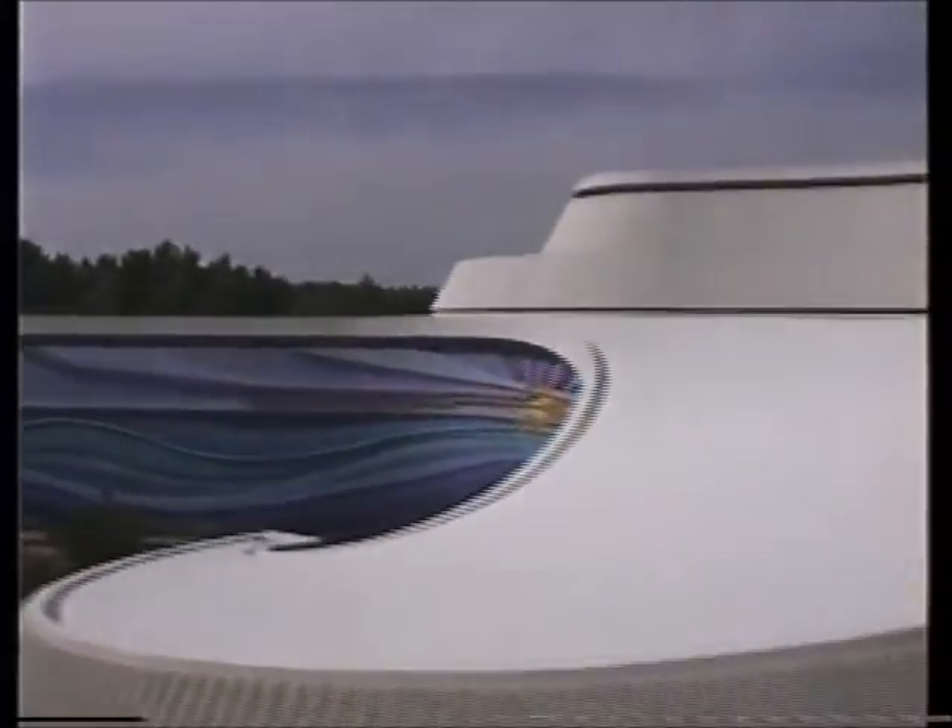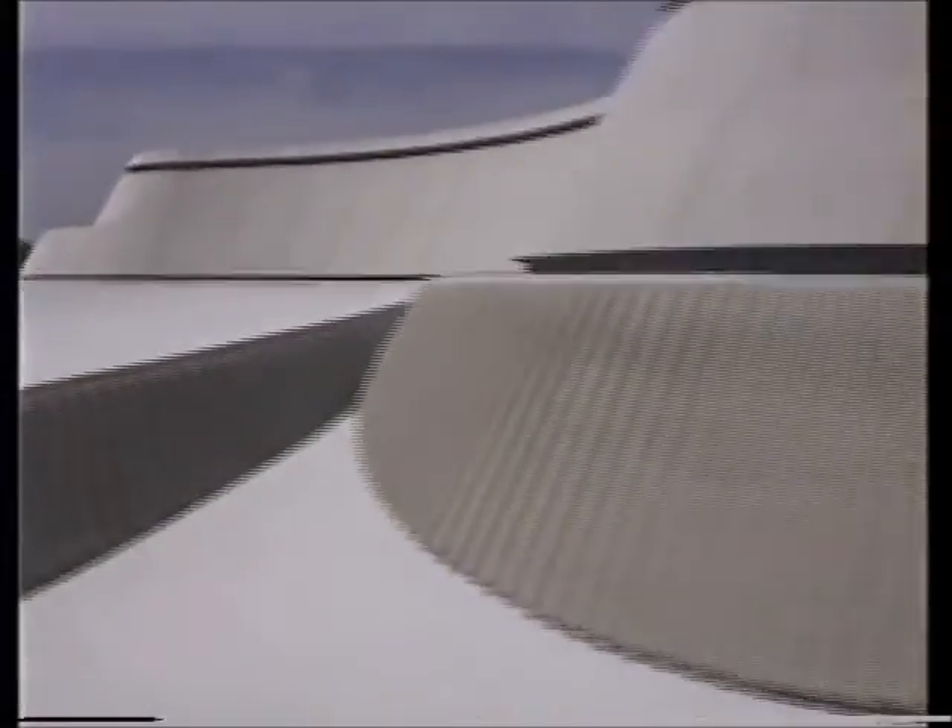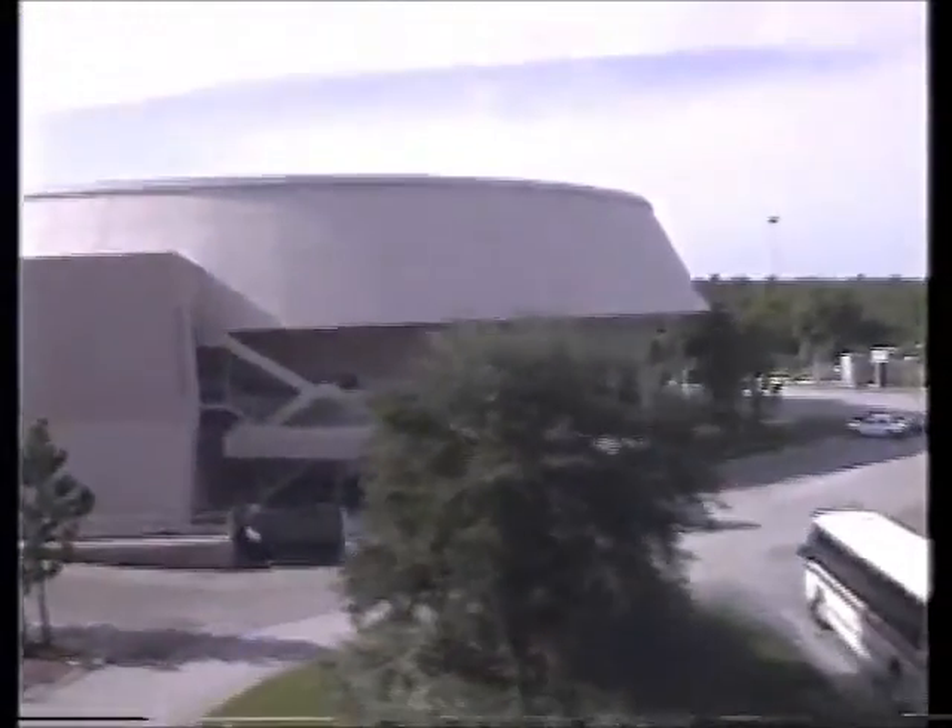In the Living Seas, you can descend via hydrolator to Sea Base Alpha, and navigate the largest, most spectacular coral reef environment ever created by man. Along the end of the circle we have made around Future World is Communicore.